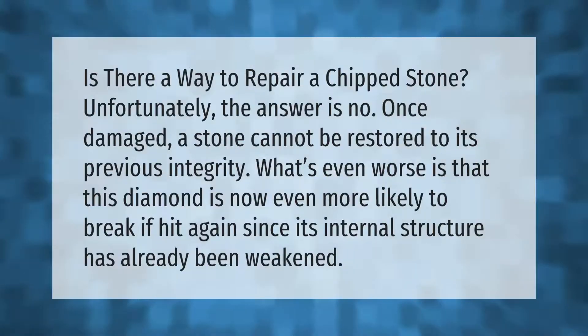Is there a way to repair a chipped stone? Unfortunately, the answer is no. Once damaged, a stone cannot be restored to its previous integrity. What's even worse is that this diamond is now even more likely to break if hit again, since its internal structure has already been weakened.